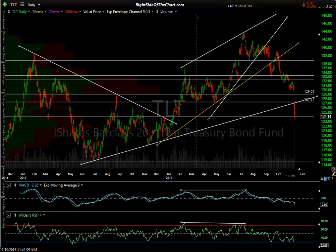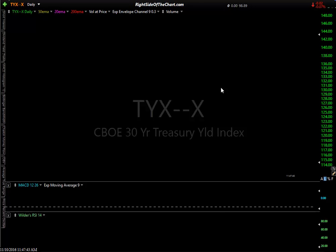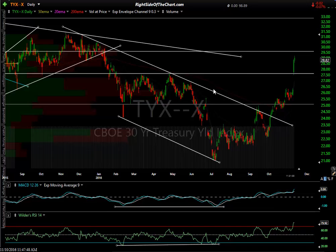Looking at P/E ratios, we can see we're at the high end of the ranges. We're going to start out with government bonds and quickly touch on the other sub-sectors. TLT is probably one of the more popular bond ETFs — it's a 20-plus-year treasury bond ETF, holding 20 to 30-year bonds. To look at rates, I like to use TYX and TNX, which are rates for the 30-year treasury yield index.